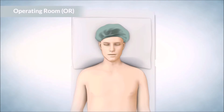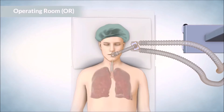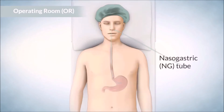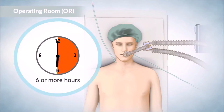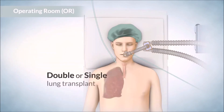In the operating room, you will be given medication to keep you unconscious. Several tubes are inserted into your body, including an endotracheal tube — a breathing tube that extends from your mouth into the lungs — an intravenous line in your neck, a nasogastric or NG tube that goes into your stomach through your nose, and a urinary catheter that drains urine into a bag. The surgery itself can take six or more hours, depending on your condition and whether you have a double or single lung transplant.